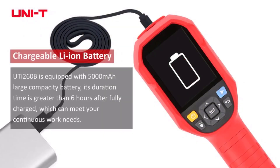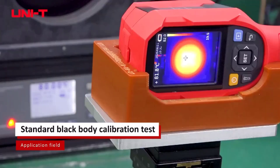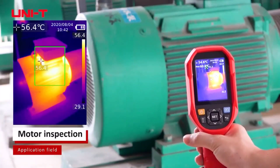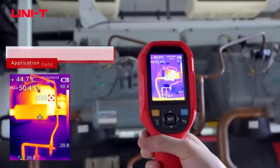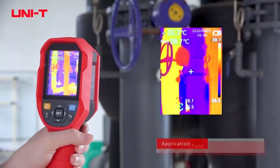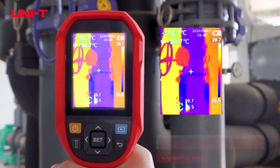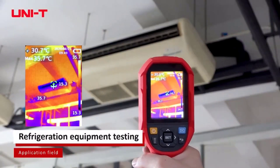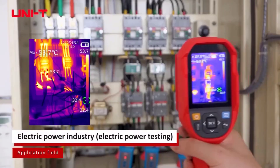In this comprehensive guide, we will explore the top 5 best infrared thermal cameras currently available, each distinguished by its unique features, accuracy, and versatility. Whether you're a professional seeking a reliable tool for your trade or an enthusiast eager to explore the world of thermal imaging, these cameras are sure to redefine the way you perceive and interact with your surroundings. Join us as we delve into the forefront of thermal imaging technology and discover the top contenders in the realm of infrared thermal cameras.